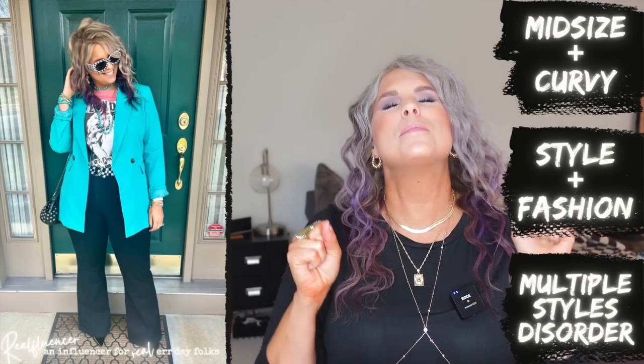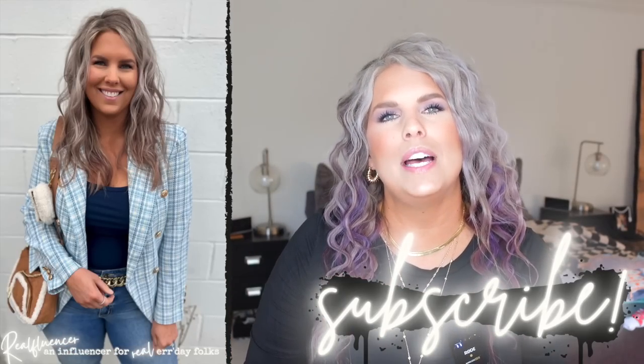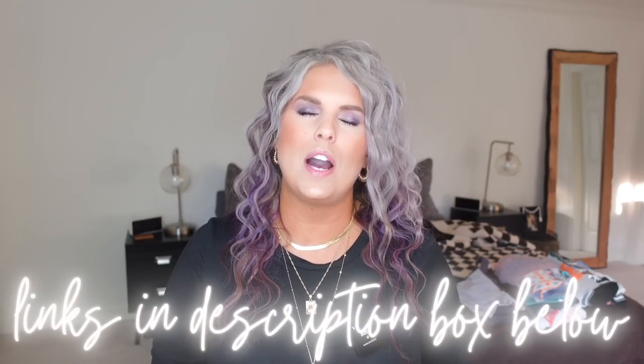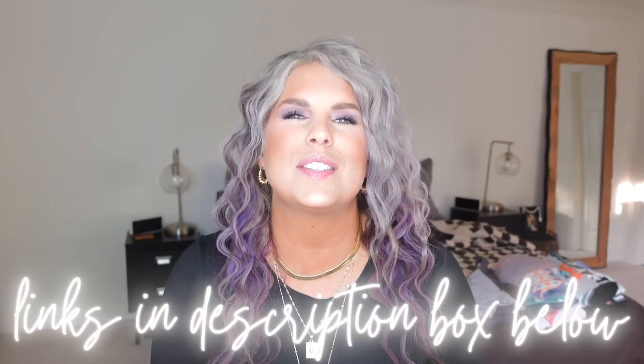Pardon the interruption — it's just me, host Jen. I just wanted to welcome you into the video. If you happen to be new here, welcome to my channel, and if you're not new, welcome back. My channel is all about helping you be your most confident self through style and fashion. If you're interested in getting lots of fun outfit ideas from somebody who has multiple styles, then consider hitting that subscribe button — but only subscribe if you're awesome. I also want you to know that everything will be listed and linked down in the description box below the video. If you use my links, I can't thank you enough as that's a way to support my channel.